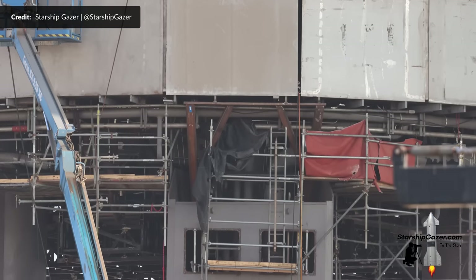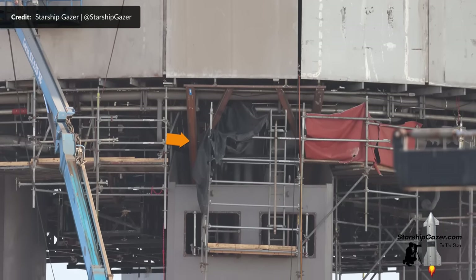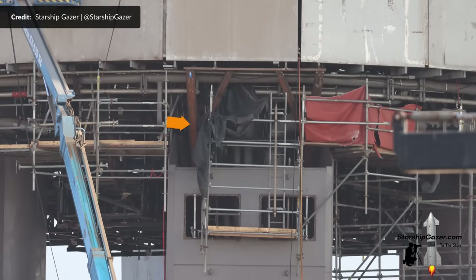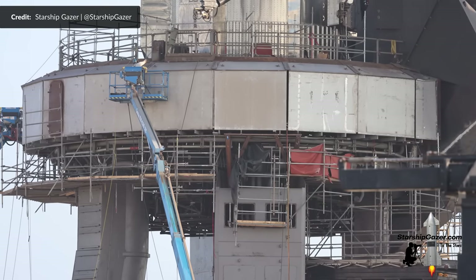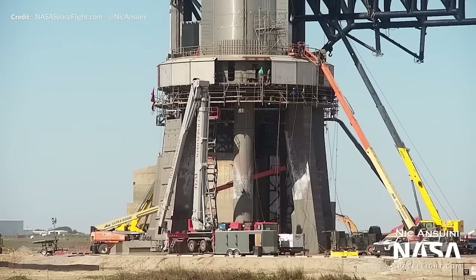What about the future shielding? Take a look at the metal framework installed here between one of the orbital launch mount legs and the mount itself. That too was recently installed and I think we're going to see this shielding further continue to eventually encompass all of the cryogenic lines. You might think that right now the activity has slowed, but I think instead what we are seeing is the calm before the storm.